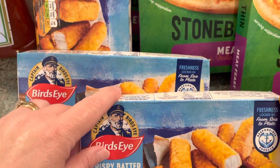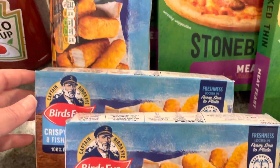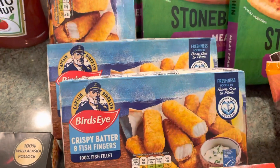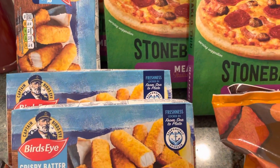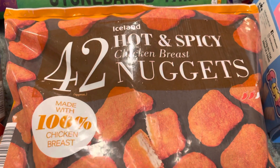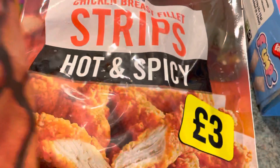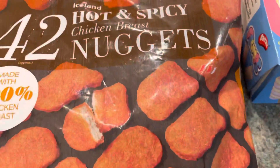I ordered four boxes of the crispy battered fish fingers — these were £1.25 for eight. My son said he doesn't really like normal breaded fish fingers but he does quite like these, so I'm trying to get him to have a few different things. And then these hot and spicy nuggets — there seems to be a lot of them, £3 for 42. And then these hot and spicy chicken strips as well, £3 for a bag — you can't go wrong with that.